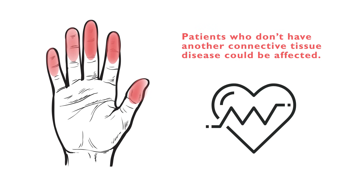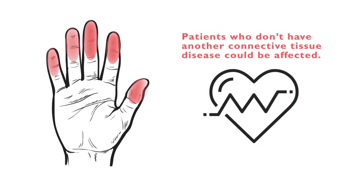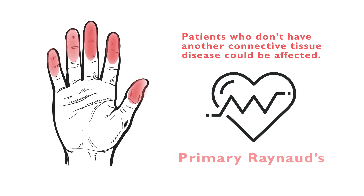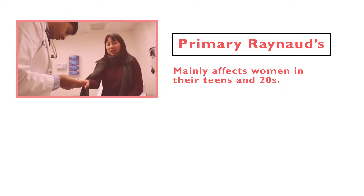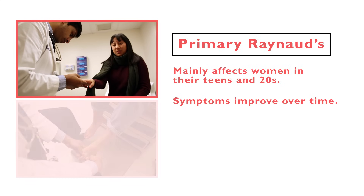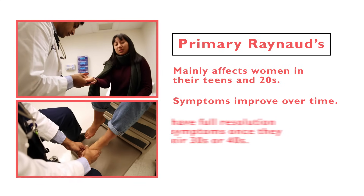Patients can be affected who don't have another connective tissue disease, and typically that type of Raynaud's is called primary Raynaud's. It mainly affects young women in their teens and 20s, and symptoms typically improve over time. Many patients often have full resolution of symptoms by the time they're in their 30s or 40s.